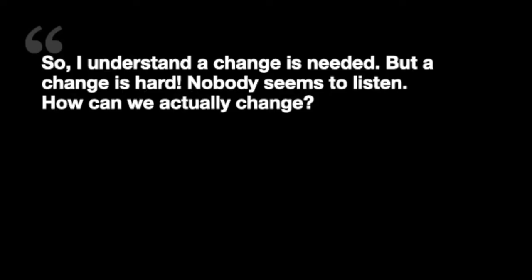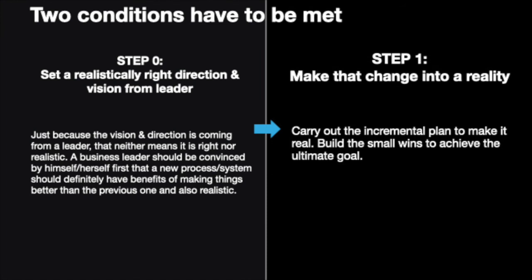So let's say you realize a change is needed. But any change is hard, especially if it involves a large group of people. It is natural for people to resist change. To change, two conditions have to be met. First, before anything else, a realistic goal has to be set. If the goal is not possible to achieve or simply not right, it is not worthwhile to even try. Once that is clear, we can try to move to the actual first step and approach this in incremental steps.